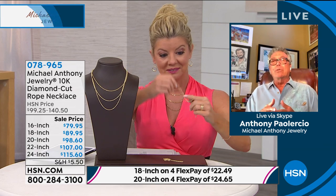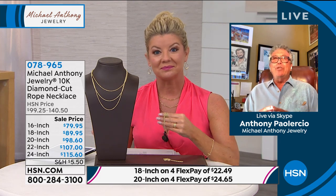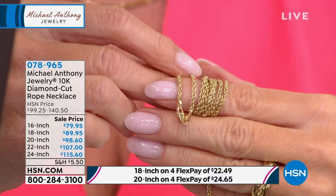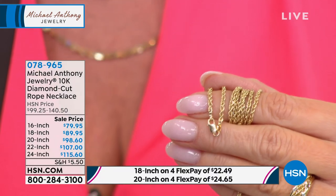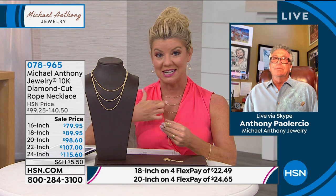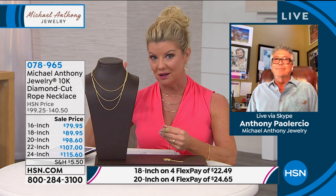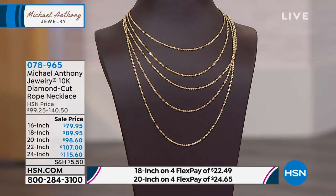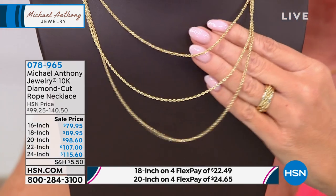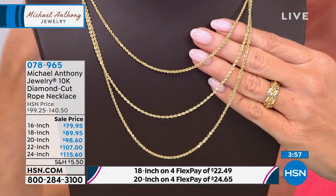If you put one on and keep it high on the neckline — the 16 and 18 — you don't have to remove that chain. From the moment you get up in the morning, you're dressed. As a jewelry designer, one of the most frustrating things is seeing beautiful ladies on Hollywood runways with nothing on their neck — just one little chain and you'd look finished. You went through all the effort — beautiful blouse, beautiful earrings, beautiful hairdo. You need even that one little chain.